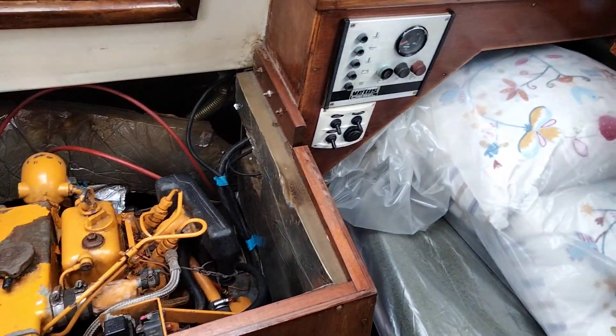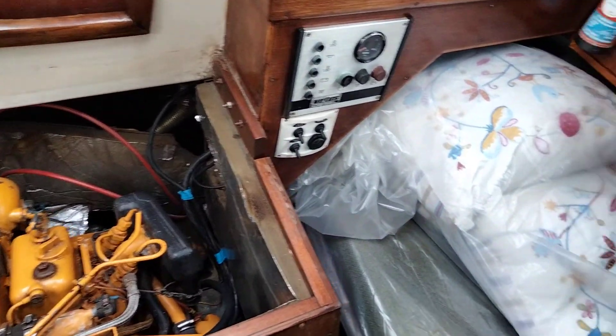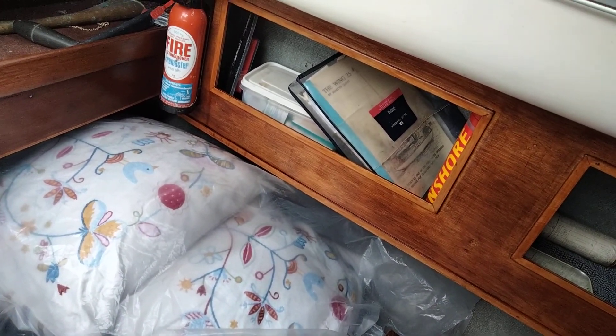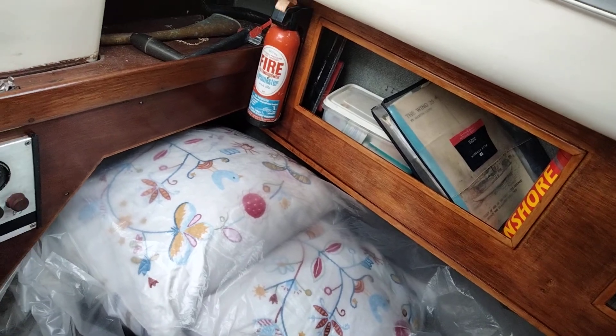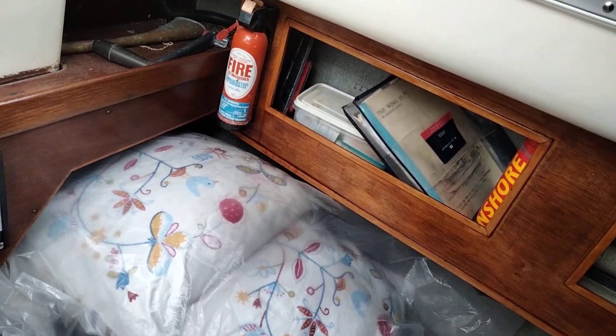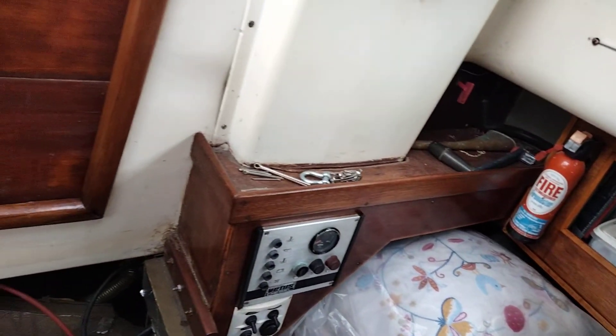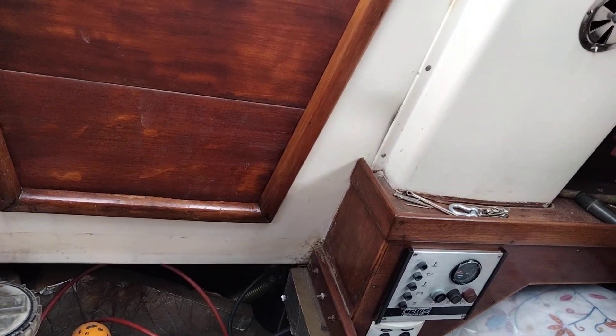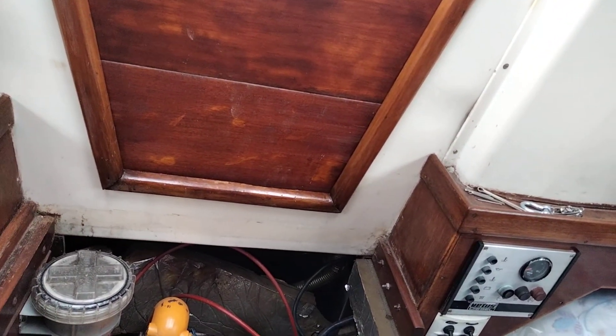Everything else works and is in order. There's a nice big file in there as well with all of the information about the boat and where it came from. The company originally started in 1968 — I think this is a 70s boat anyway — but really well built, good quality boat. Thanks very much indeed.